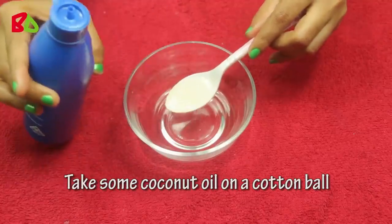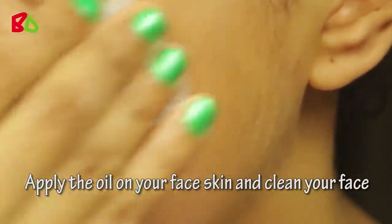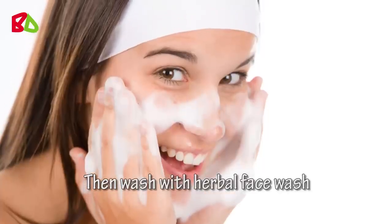Take some coconut oil on a cotton ball. Apply the oil on your face skin and clean your face. Then wash with herbal face wash.